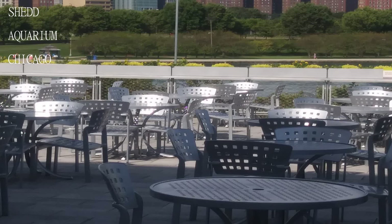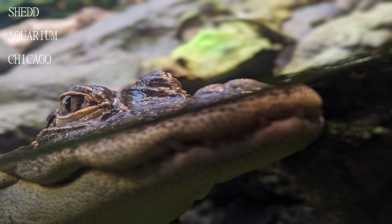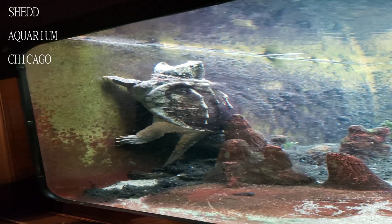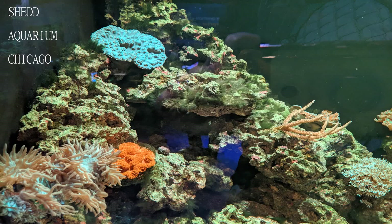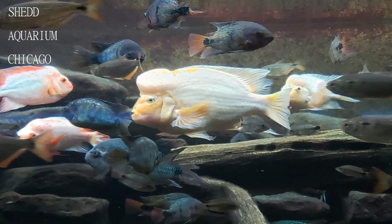You are able to view the ocean wildlife from above the water as well as below the water through large windows. There are so many different sections to visit, some additional exhibits that are free, as well as some that you have to pay for, and seasonal events if you are lucky enough to be there when one is taking place.